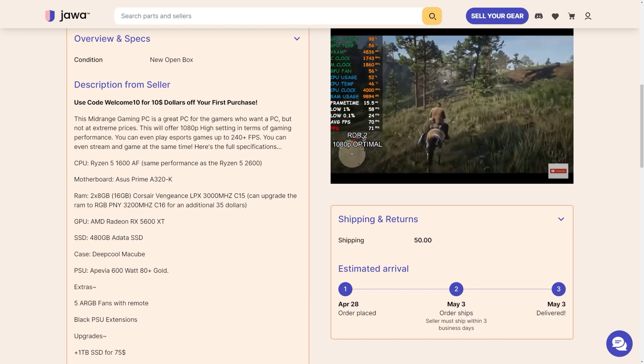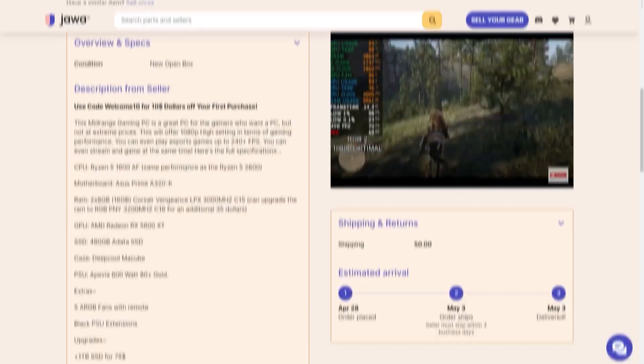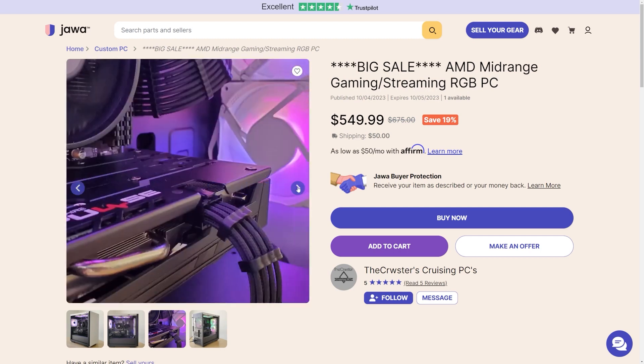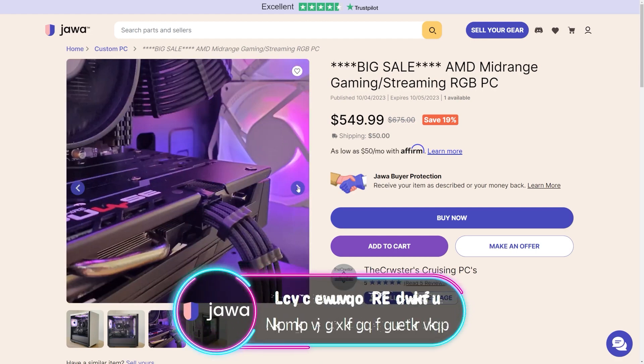It also includes a 480GB ADATA SSD, all fit in a Deepcool McCube case. I think they've done a fantastic job with this build — it's so clean. You can see the extra attention to detail with the cable extensions and everything. At $549.99, I think it's a great pickup.